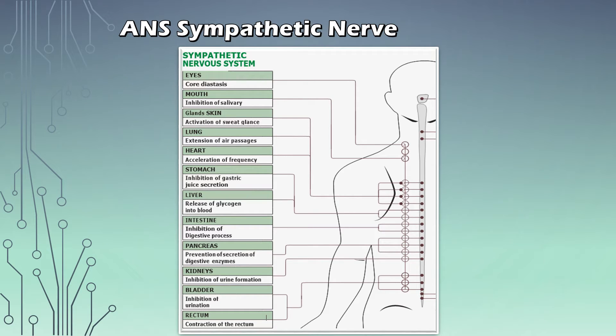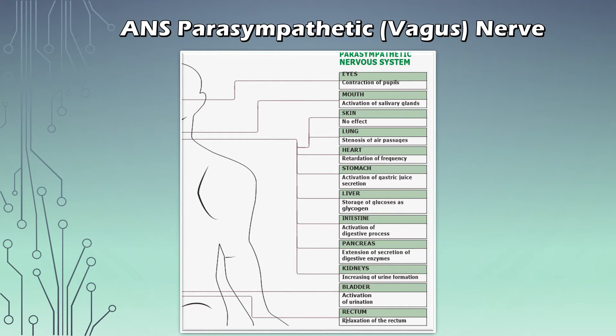Taking a closer look at the sympathetic nerve — this part of the ANS works by activating the organs. You have all the organs and the effect of the sympathetic response on them, such as chordal stasis for the eyes or inhibition of the salivary gland for the mouth. In the next slide we look at the parasympathetic nerve and its effect. For each organ it balances things out in the other direction: this one sedates more and the other activates more. The two must be in perfect balance — so this is exactly where we need to take care of.